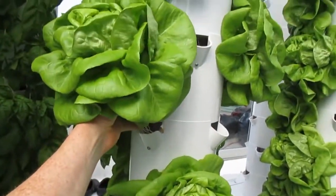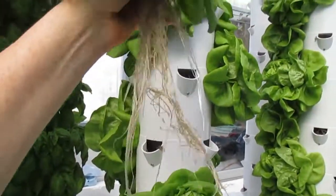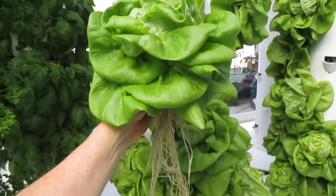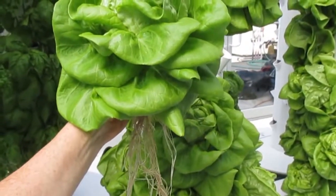They grow very fast. This is the power of vertical aeroponics. Look at that beautiful root system. We are growing vertically out of the ground using 90 percent less water on 90 percent less land.